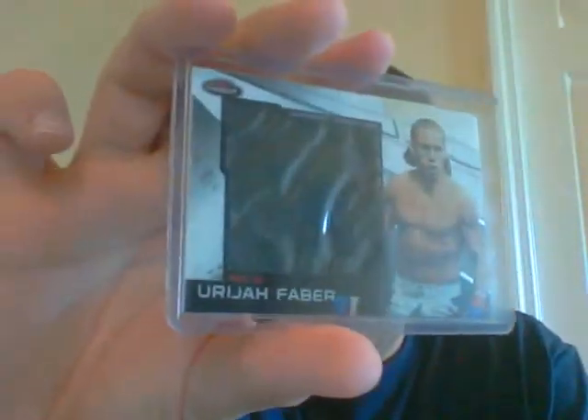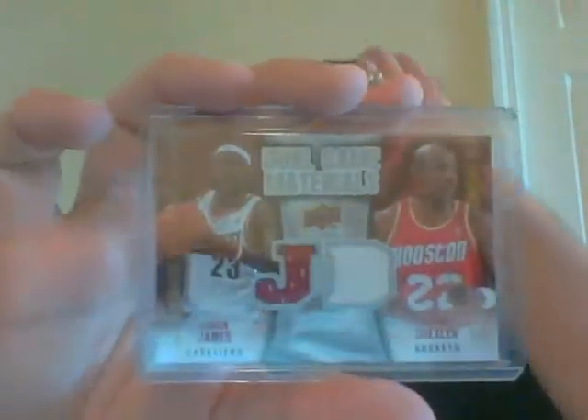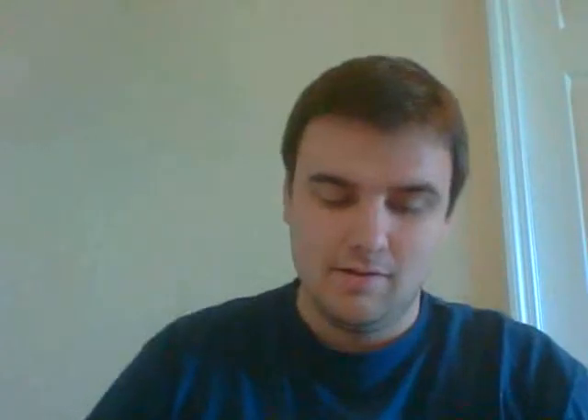I'm trying to speed through these packs. This one you get a very nice Eric Hasley, then a Uriah Faber jumbo mat. I know you guys don't collect a ton of this stuff but it'll be good to increase your collection. Very nice LeBron James/Clyde Drexler dual jersey, and then a Bernard King jersey auto from National Treasures numbered out of 99.